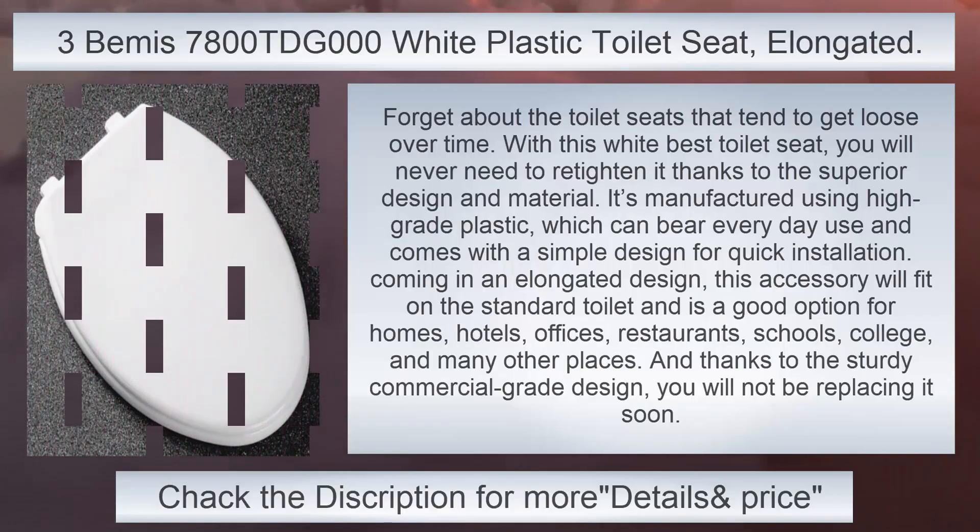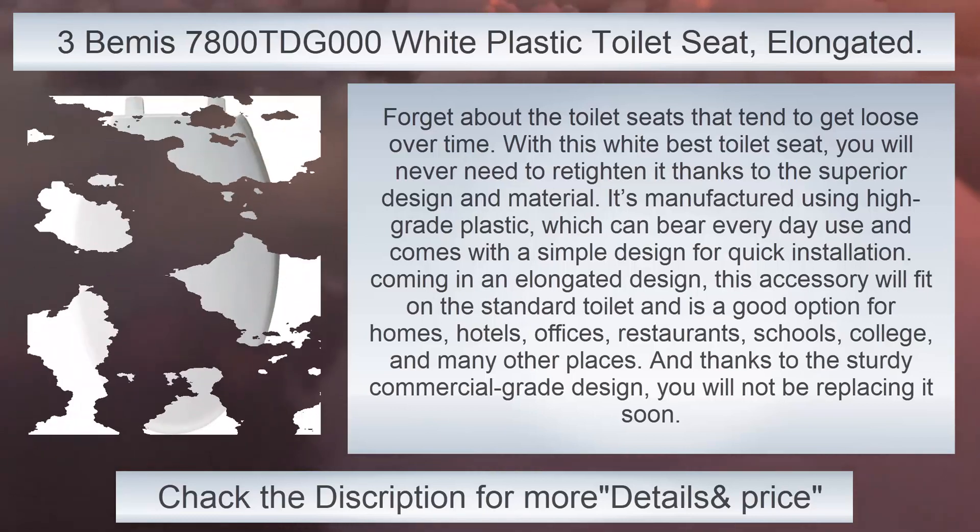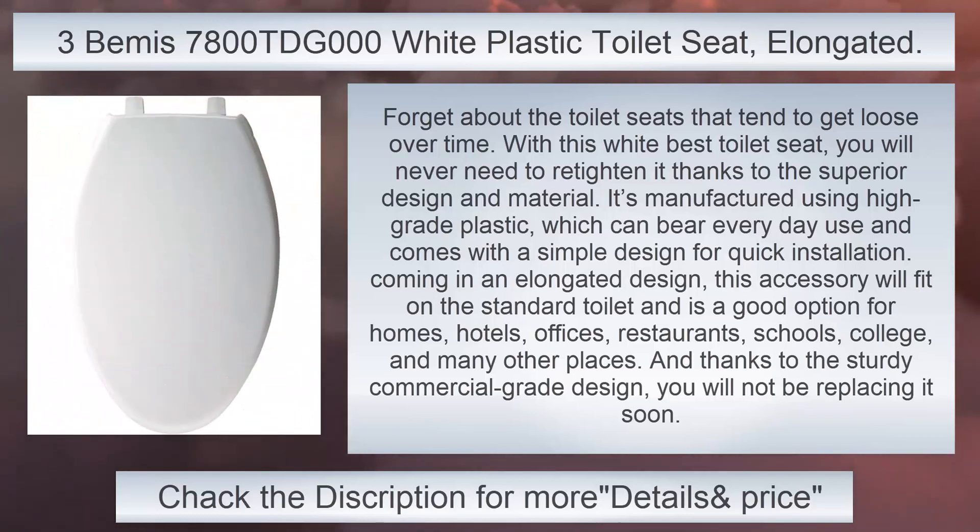7800 TDG-00 White Plastic Toilet Seat. Forget about toilet seats that tend to get loose over time. With this white best toilet seat, you will never need to re-tighten it thanks to the superior design and material. It's manufactured using high-grade plastic, which can bear everyday use and comes with a simple design for quick installation. Coming in an elongated design, this accessory will fit on the standard toilet and is a good option for homes and hotels.